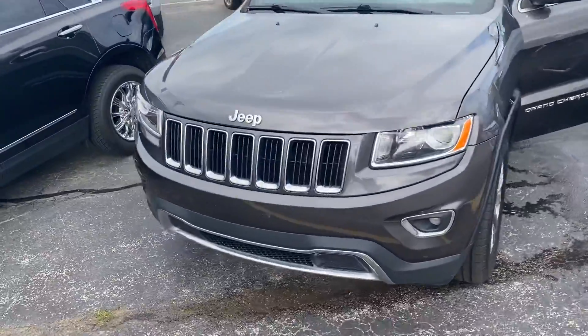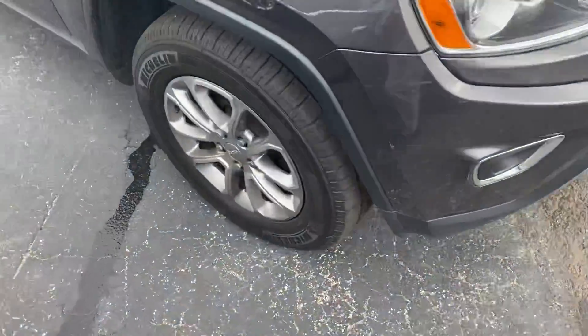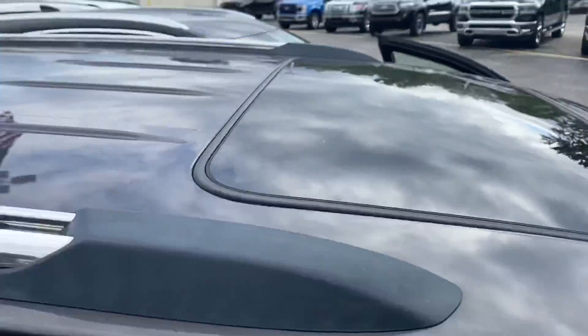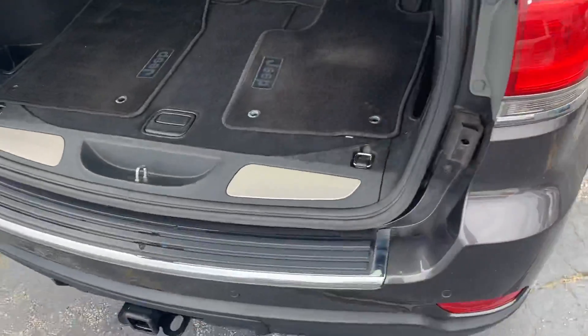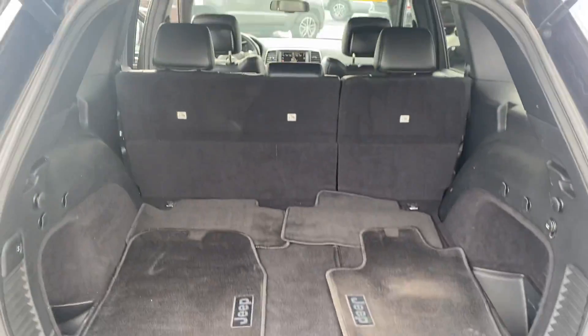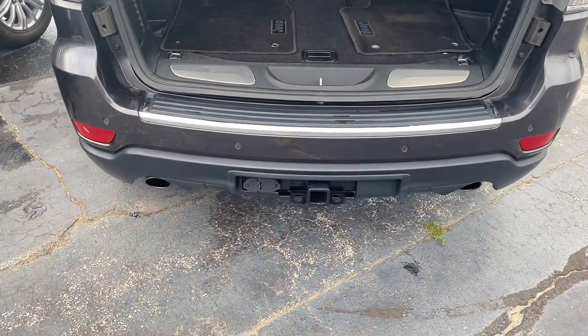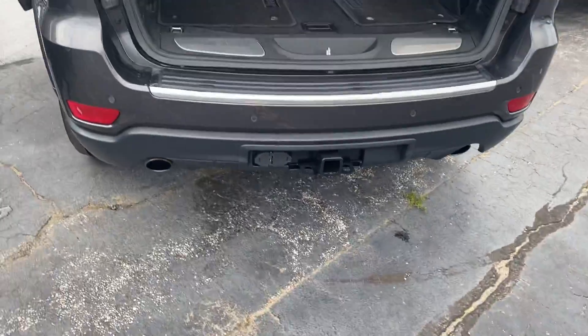We'll highlight some of the differences between the packages. The Limited comes with the upgraded wheels. Of course, we have the sunroof. Taking a step around the rear, we have plenty of cargo space, and those seats do fold down for additional storage. This one has a trailer tow package with four and seven pin connectors. We got a shot of the dual exhaust here.